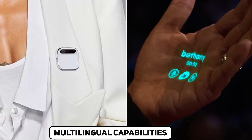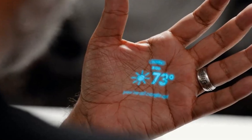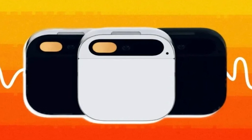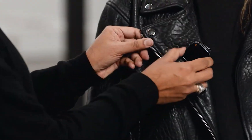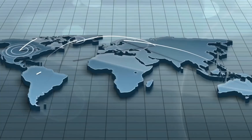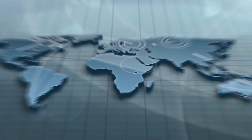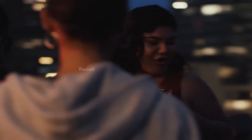Multilingual Capabilities: The AI pin's ability to automatically detect and translate languages, as showcased in the video, is a breakthrough in communication technology. Whether facilitating conversations between speakers of different languages or allowing users to force a particular language, this feature has the potential to revolutionize how we interact in a globalized world, opening up new possibilities for cross-cultural communication and collaboration.